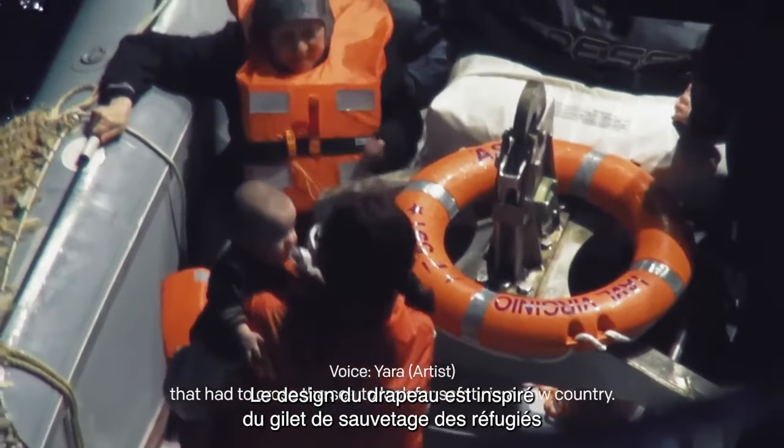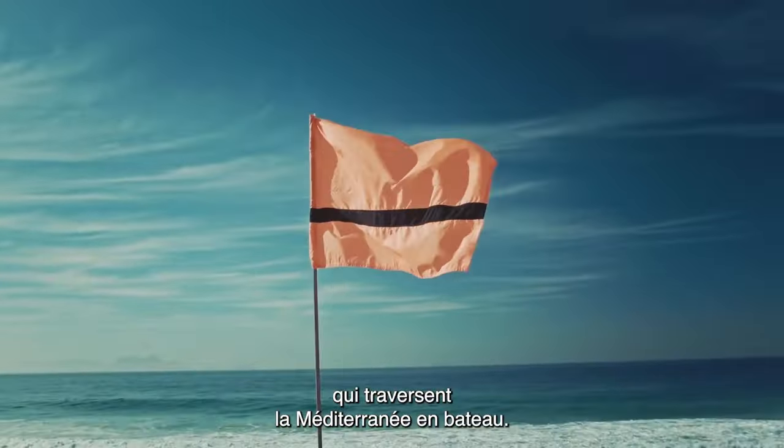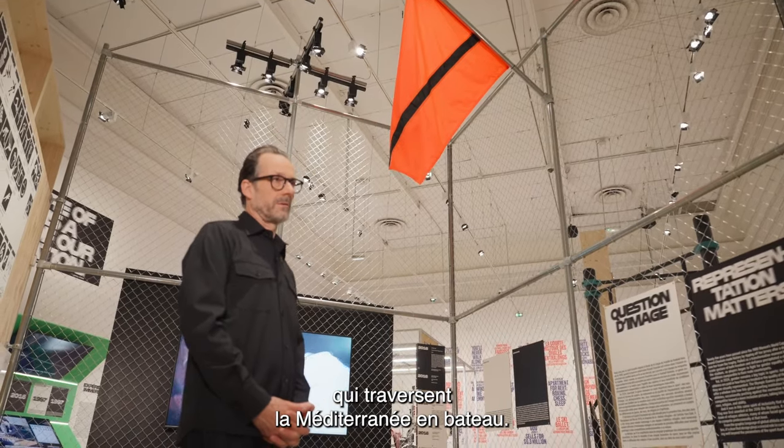From there we move to the design of a flag for the refugee nation. The design of the flag is inspired by the life vest of refugees crossing the Mediterranean Sea, and then we move to the city on boat.